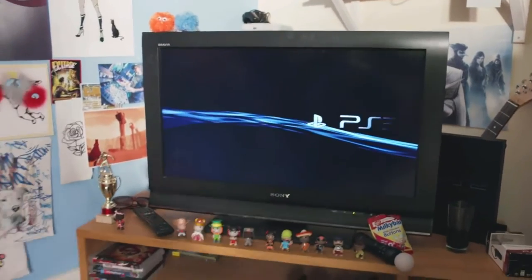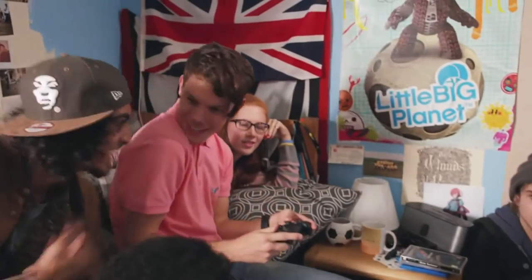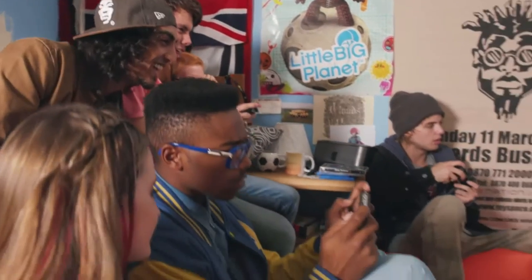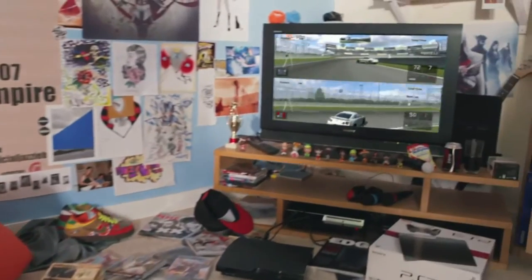Reports of violence surrounded the release of the PS3. One customer was shot, campers were robbed at gunpoint, customers were shot in a drive-by shooting with BB guns, and 60 campers fought over 10 systems.